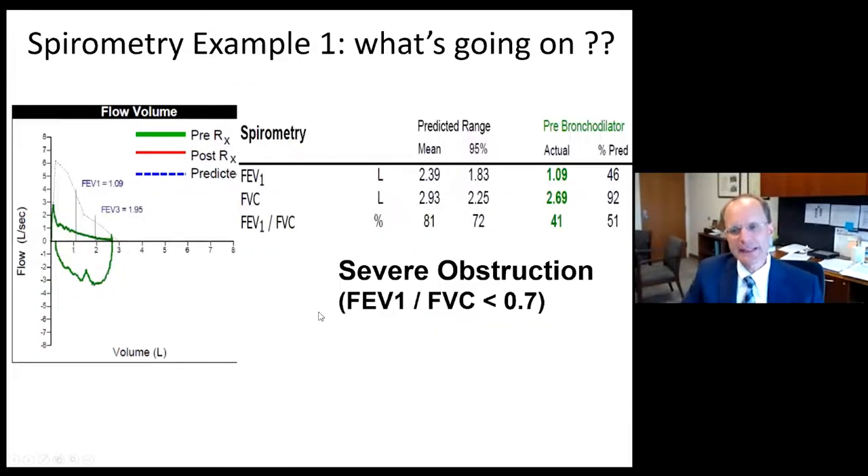When we look at the numbers, the FVC is 2.69, 92% of the mean. The FEV1 is 1.09, 46% of the mean, very well below the 95% confidence interval. The FEV1 to FVC ratio is only 0.41 or 41%. Obstruction is defined by 0.7 or less FEV1 to FVC ratio. So this is very severe obstruction with a low FEV1.